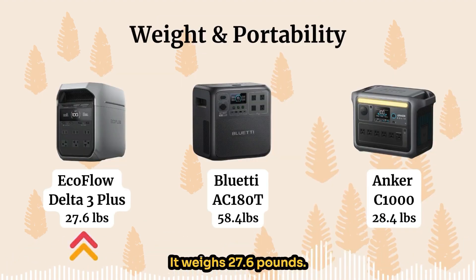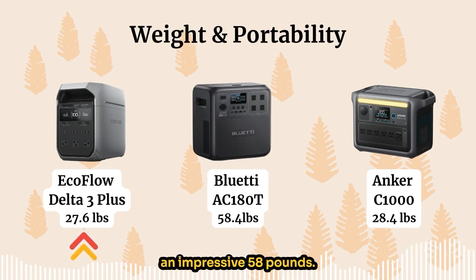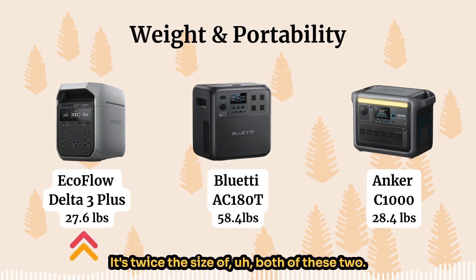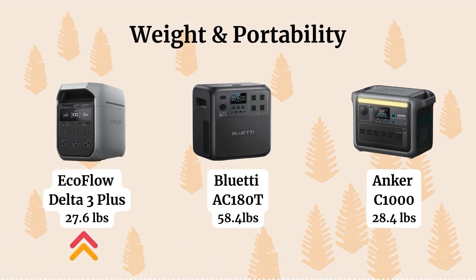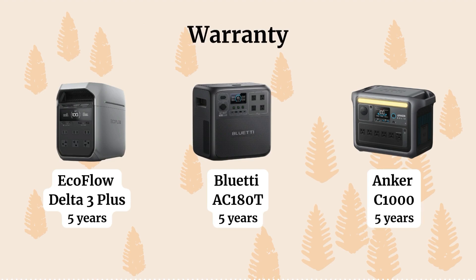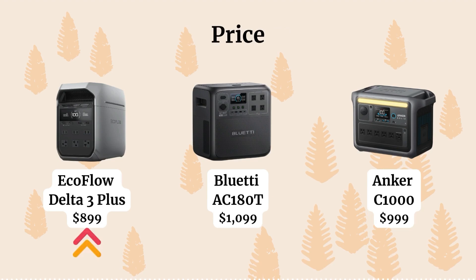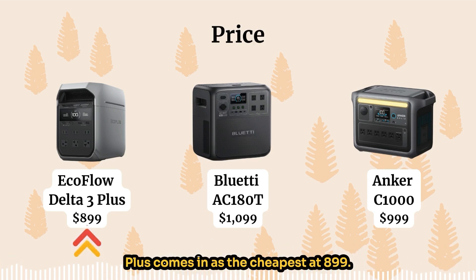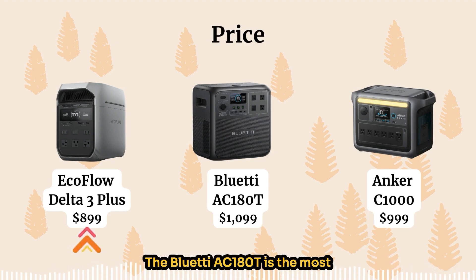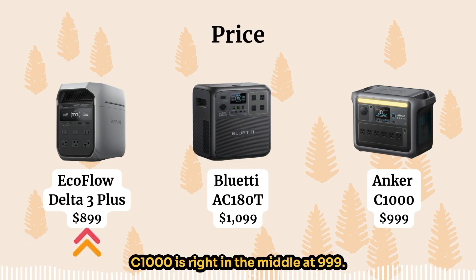In terms of weight, the Delta 3 Plus is the most lightweight at 27.6 pounds. The Bluetti AC180T weighs an impressive 58 pounds — twice the size of the other two. The Anker C1000 weighs 28.4 pounds. All three come with a five-year warranty. In terms of price, the Delta 3 Plus is the cheapest at $899, the Anker C1000 is in the middle at $999, and the Bluetti AC180T is the most expensive at $1,099.